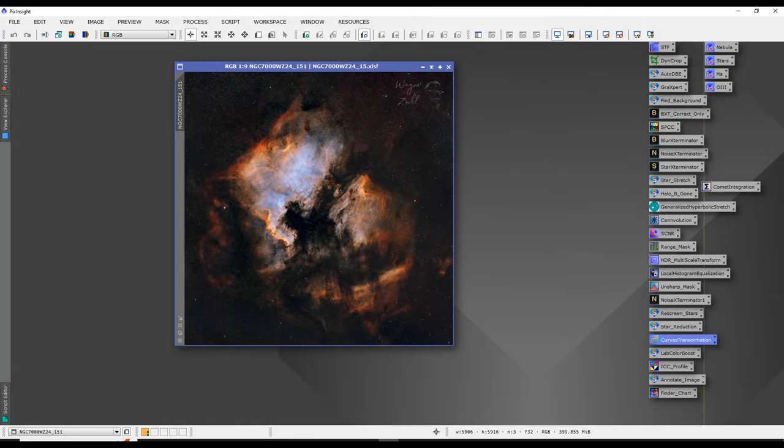Stacking and post-processing were done in PixInsight. If you'd be interested in a video about image stacking and processing, leave a comment or send us a note, and I'll do an episode about it in the future.